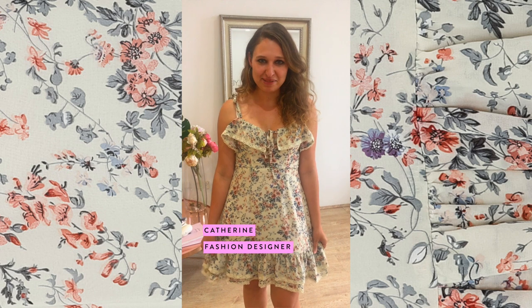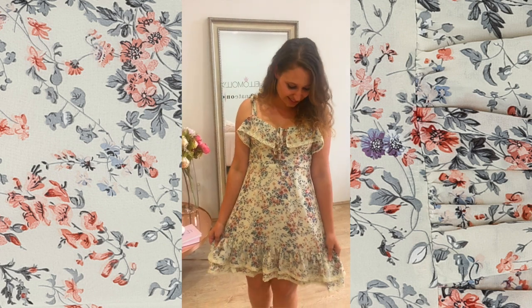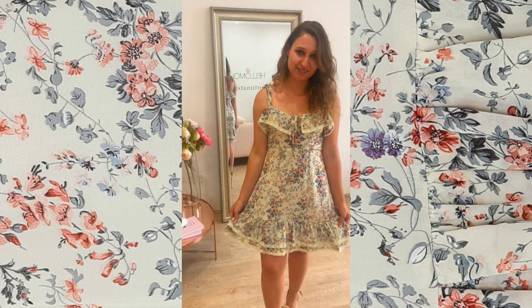Hi, I'm Catherine. I'm wearing a piece of me dress in a size small. I really love this summery style dress. It's perfect in the tonal print. I particularly love the ties on the shoulder and at the front, and also the double ruffle on the hem.